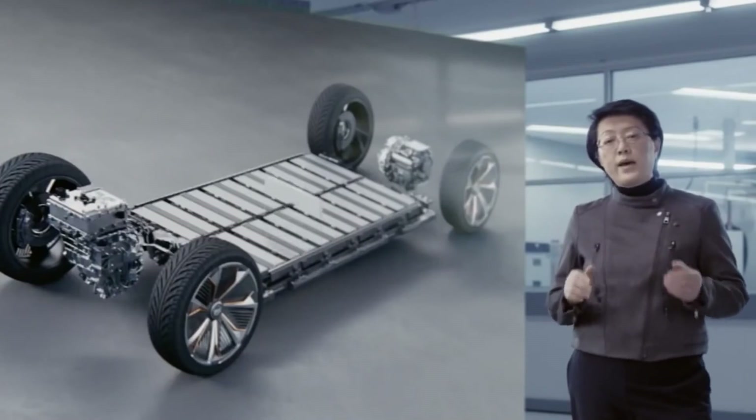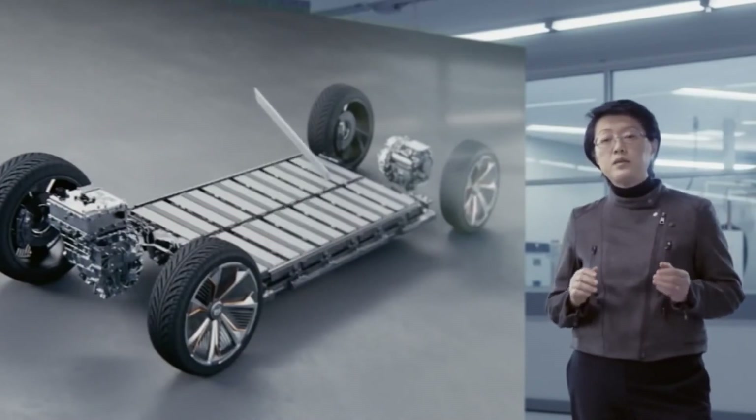It is a combination of ground-breaking battery architecture, highly flexible electrical propulsion systems, and a common high-energy battery cell that will power an entire range of next-generation electric vehicles. These will be the best large-format cells in the industry.